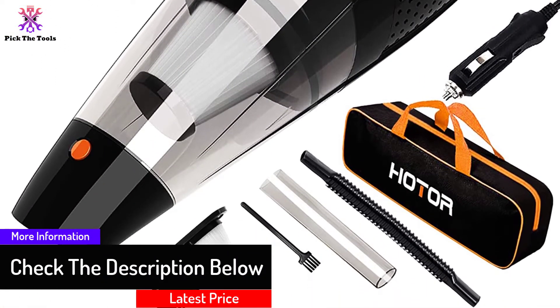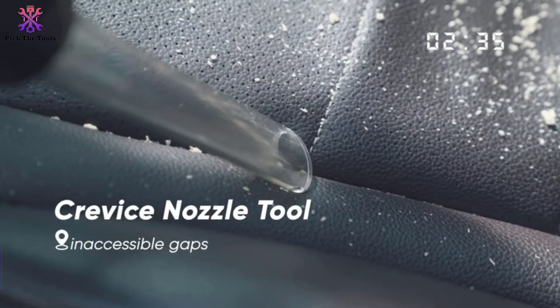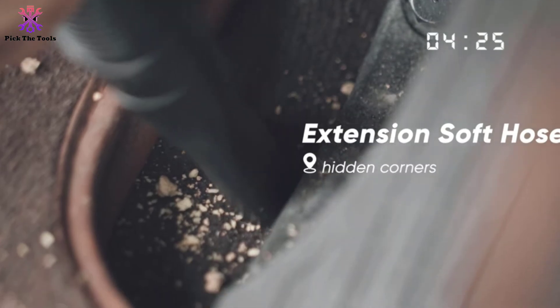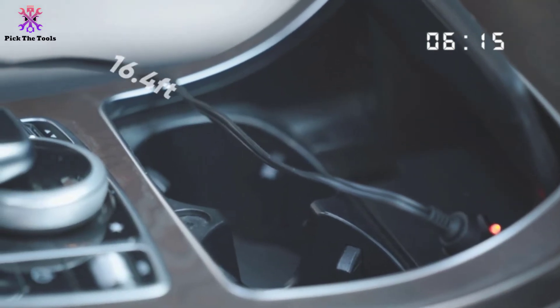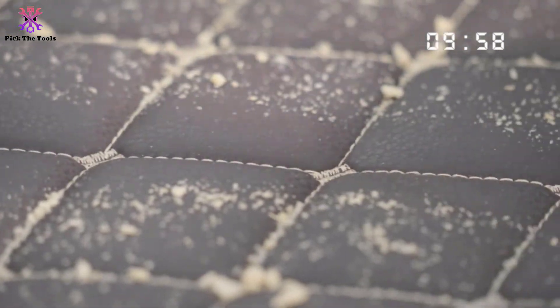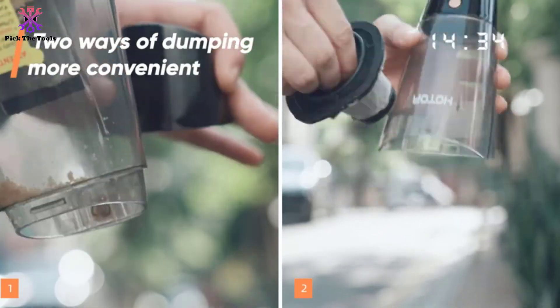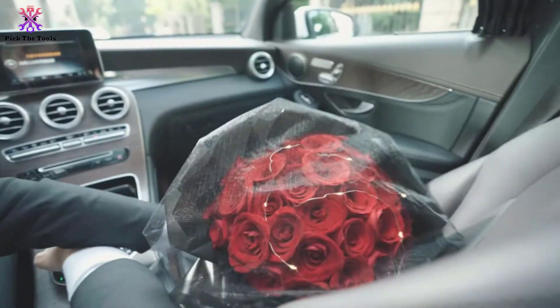If you have pets and animal fur or hair has been a problem, this will also do the job. It is corded and provides an extended cord length, allowing you to move freely for quick touch-ups. As you get rid of all the dirt and liquids, everything goes into a dustbin that's easy to empty and clean. The HEPA filter is also washable, making cleaning easy and free from allergy-inducing pollutants.